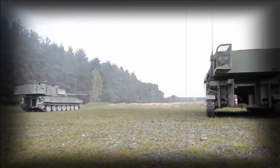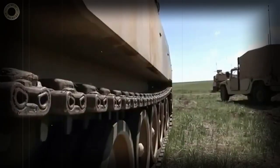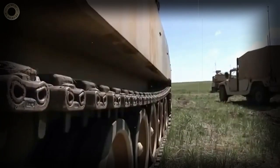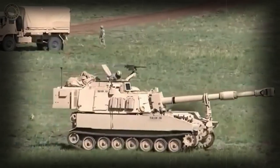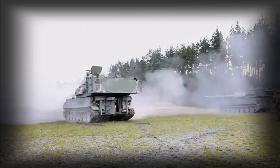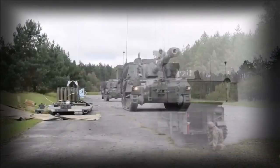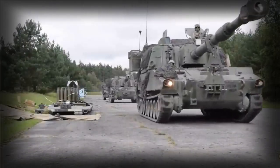M109A6s were resupplied in the field with additional ammunition and charges through the M992 vehicle. This development was essentially a turret-less M109, though with a fixed superstructure and three crew. The vehicle typically followed M109s into action and supplied the needed munition types on call, the shells being passed through openings at the rear of the M109.